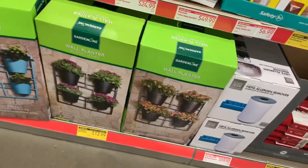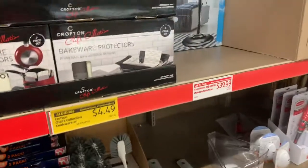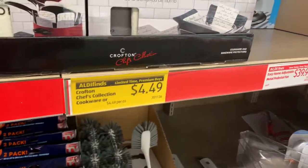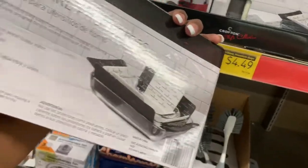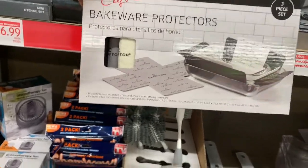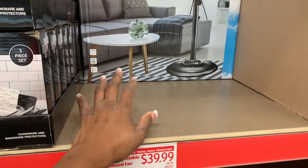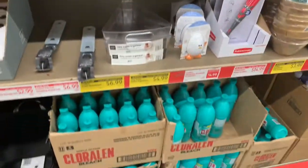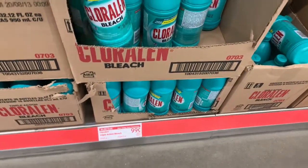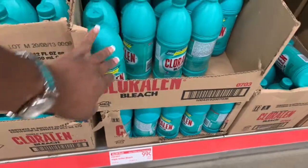Then a flower pot down there for $12.99. Bakeware protectors for $4.49, and when you're separating the pans and tops, that's $4.99 — $4.49, I'm sorry. They have an adjustable metal pedestal fan for $39.99. Oh, and this bleach right here — I love this bleach, it's 99 cents — chlorine bleach. 99 cents, that's good bleach, y'all.